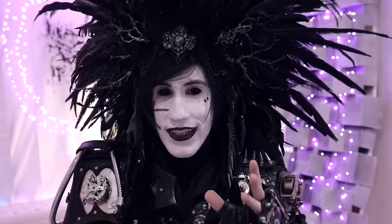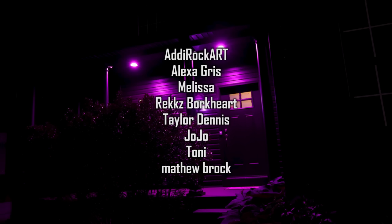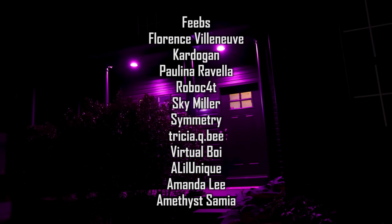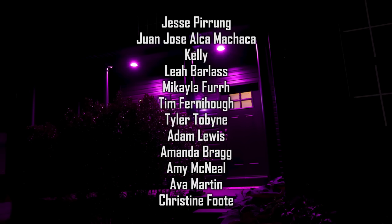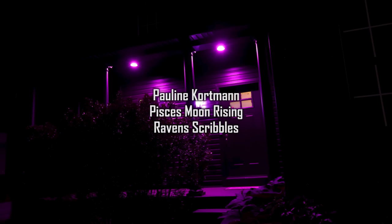A lot of people have asked what the house looks like at night on the outside, so let's see. Don't forget to stay sad, but not too sad. I'll see you in the next one.